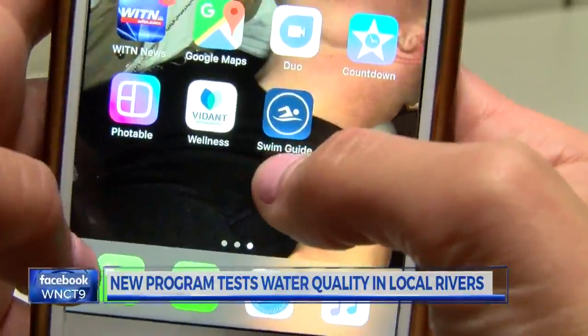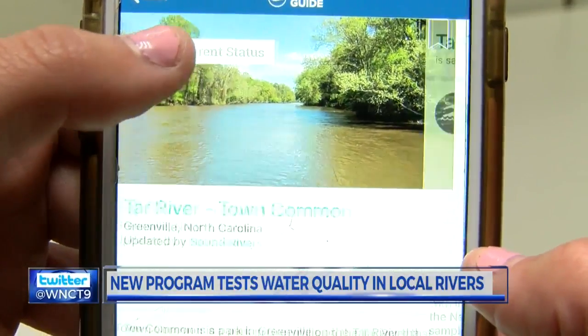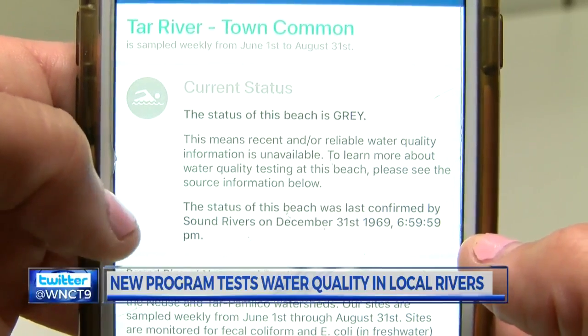The results are then uploaded to Sound Rivers' website and a smartphone app called The Swim Guide. The app allows the public to check water conditions on a frequent basis. This will both let people be more safe and have better information about when it's safe to be in and on the water. The app also shows water quality at over 7,000 beaches in the U.S.